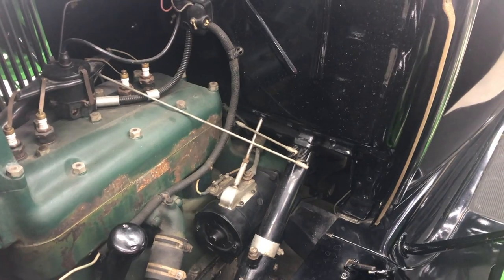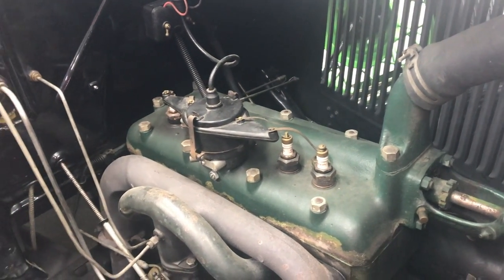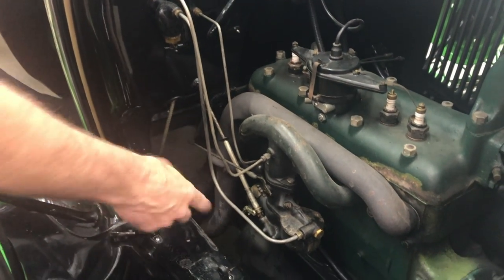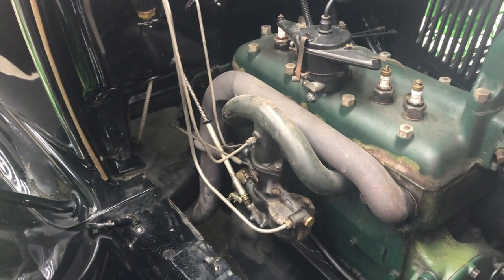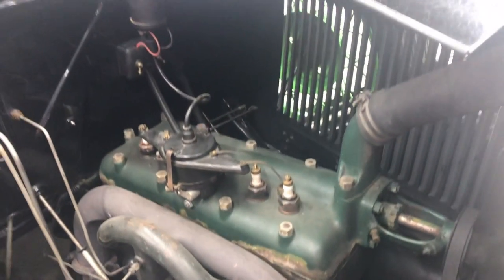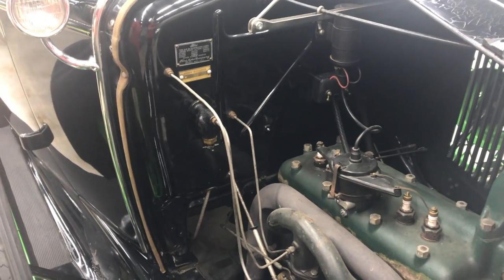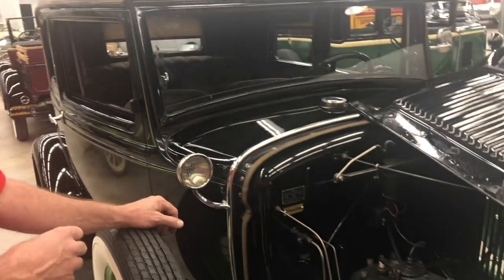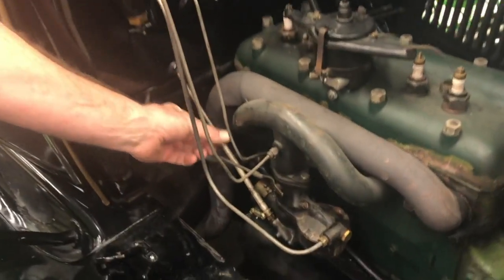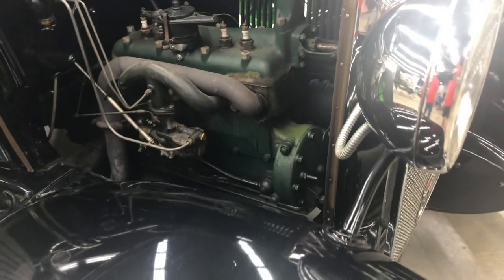These had an updraft carburetor — the fuel was fed via gravity. This is a sediment bowl off the back of the tank; the tank sits above in the cowl, gravity-fed in, and then the fuel was atomized and drawn up into the engine. This one is missing the air cleaner because air cleaners tend to be a fire hazard — they trap fuel, and when the engine finally does start, it can catch fire. So most Model A owners choose not to run air cleaners. The rod coming through the side is the choke rod, and it also rotates to adjust the fuel mixture.